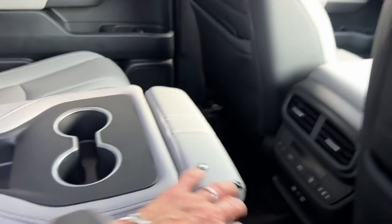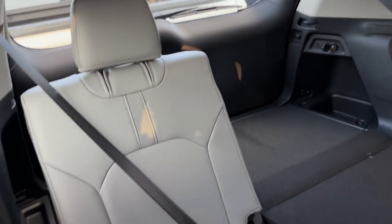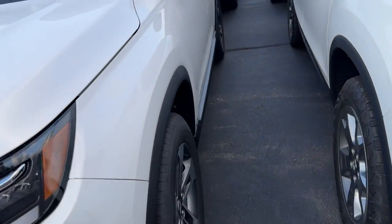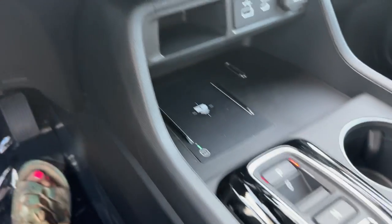Two USB-C chargers, and you also have them in the back for your rear passengers. This shows you the eight-passenger layout. Climate control and ventilation for these passengers, and you also have the ventilation right there for your rear passengers. Window shades come standard. Plenty of cargo storage.